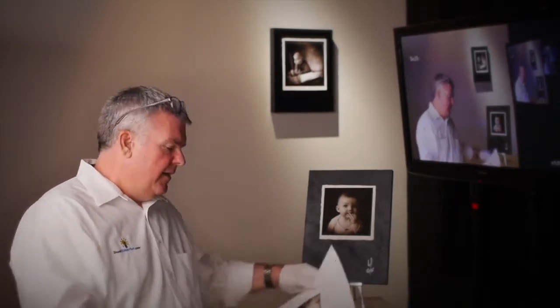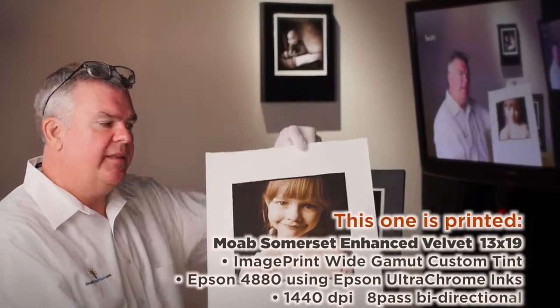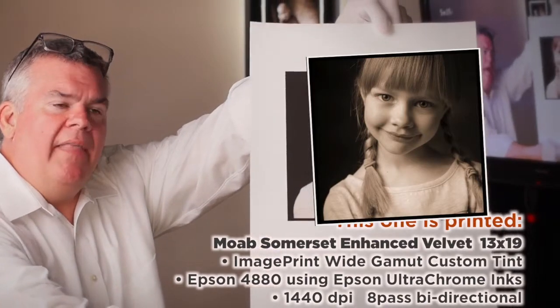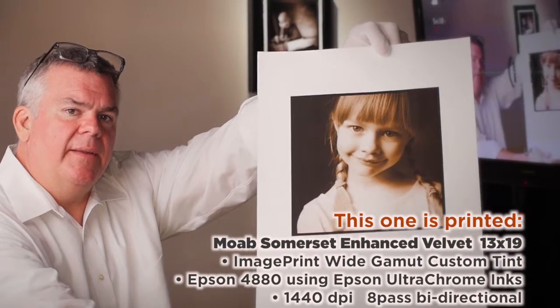I see the e-products taking over. I see the printed product becoming more important, much more important. Nothing against the ProLab prints — they're beautiful, really, got no problem with them — but take a look. A print like this is one of our signature prints. It's tinted, and the tone on there is one that I've selected just for that particular image.